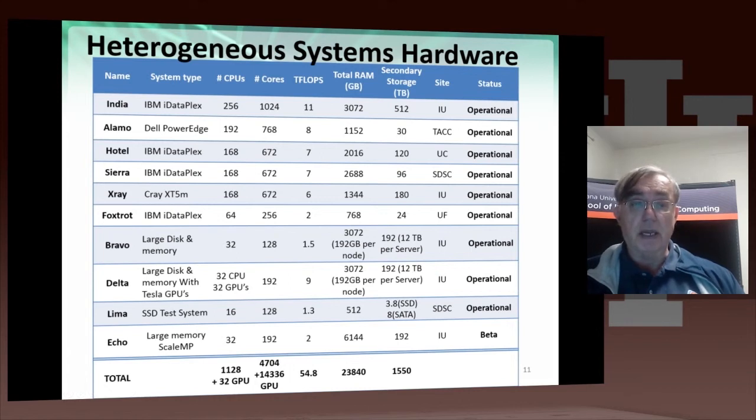We have a small Cray XT5M at Indiana University with a significant number of CPUs. Since they now have the cluster mode of running, it's actually found more use because it doesn't have to be used in purely Cray mode.